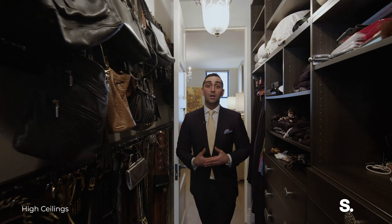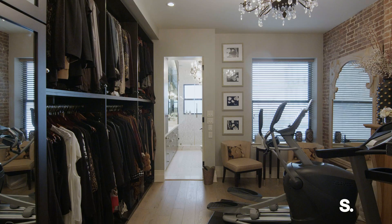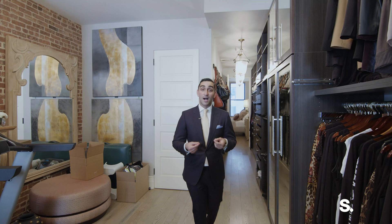We're walking through the closet space which leads into the connected second bedroom that she uses as a continuation of her closet. This is all storage for everything that she has, including a couple of treadmills — because gym is life — a large window, and more closet space. The entire second bedroom connected to the primary is an entire closet. If that doesn't say luxury, I don't know what does.